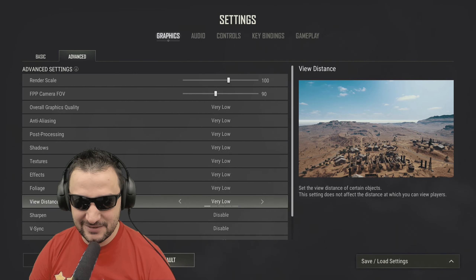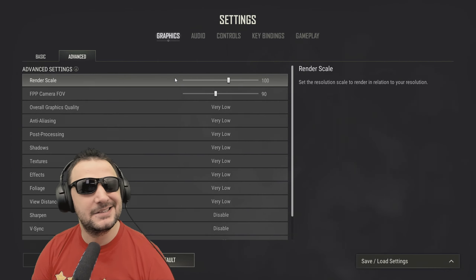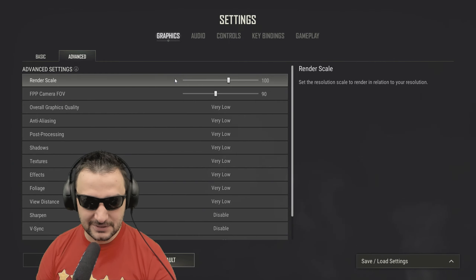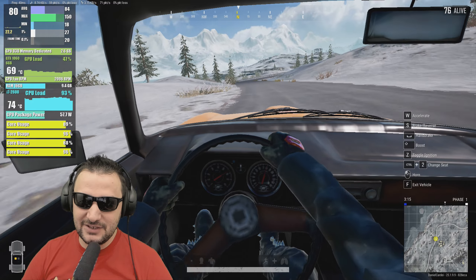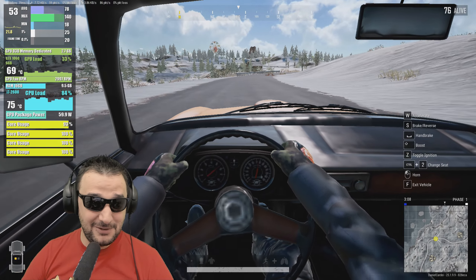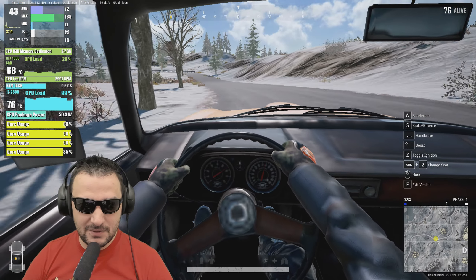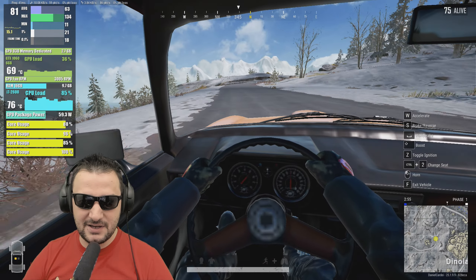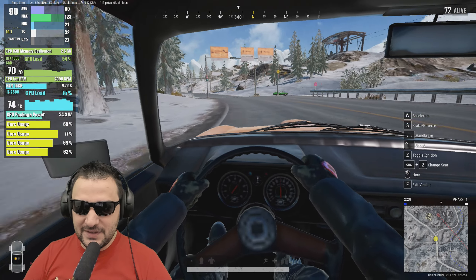Let's try PUBG and see how it runs. I'll adjust the render scale if needed to maintain 1080p and check system load. The GTX 1060 with 6GB isn't bad, using only 2.7GB of VRAM, but the CPU is maxed out. There are spikes that hurt overall performance, so I may need to lower the render scale. System RAM usage is at 9.7GB.